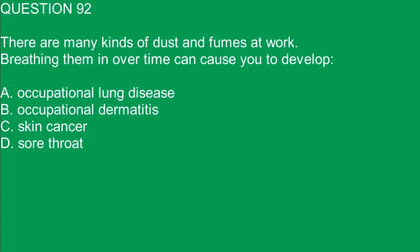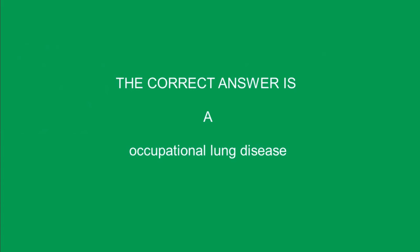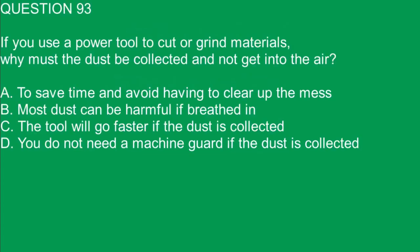Question 92. There are many kinds of dust and fumes at work. Breathing them over time can cause you to develop: A. Occupational lung disease. B. Occupational dermatitis. C. Skin cancer. D. Sore throat. The correct answer is A. Occupational lung disease.